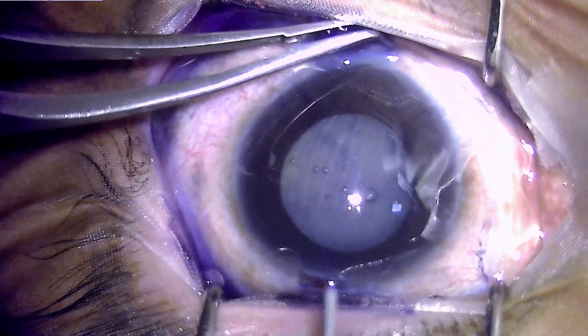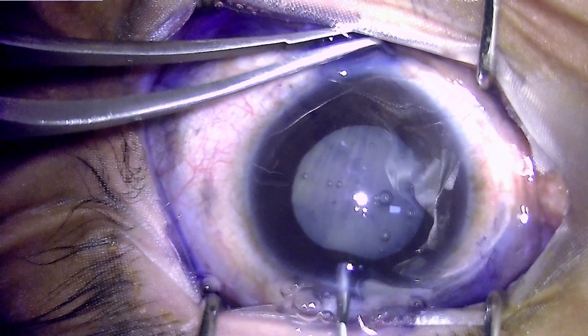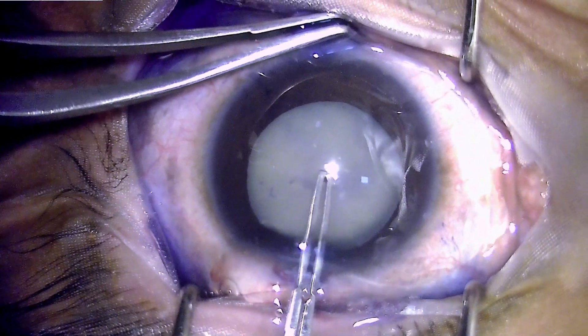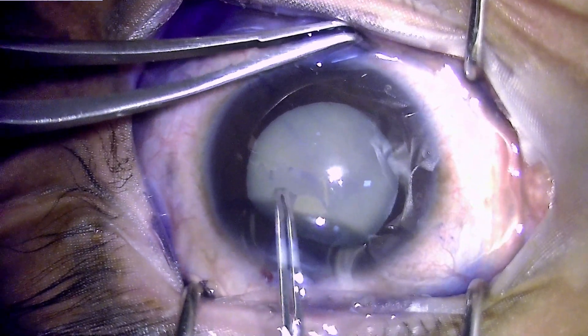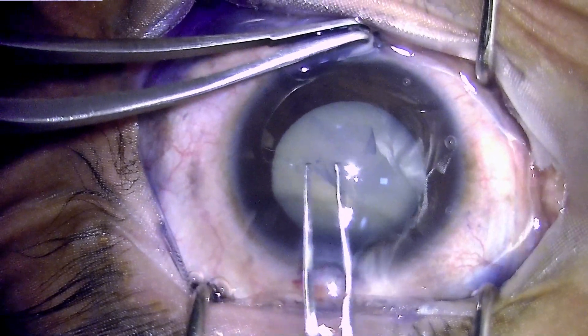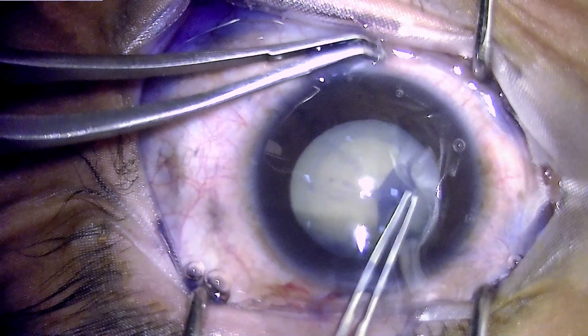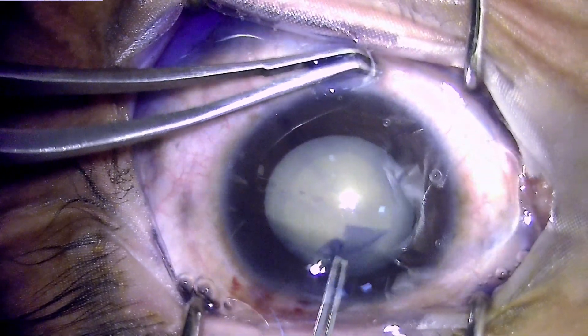Once the capsule has been properly stained, we form the anterior chamber. This is the blue-colored capsule, which has been stained by the dye and is appearing blue now — otherwise it is colorless and transparent. Capsulorhexis has been performed with an adequate-sized rhexis.